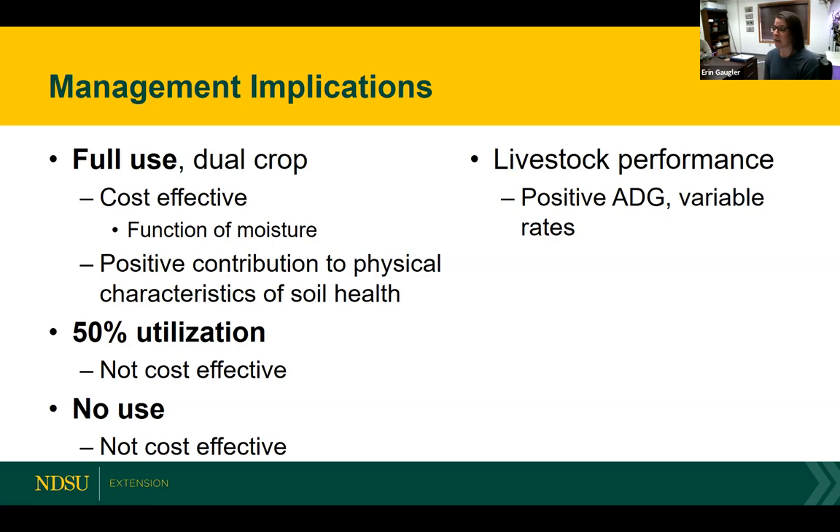The big takeaway from the livestock performance aspect is it's really important to consider what animals you're going to be grazing. Are they animals that are going to be brought back into your herd? What is the expected performance? Are you just looking to keep them around a little bit longer before you take them to the sale barn? That's a driver for how we choose to manage the livestock on that system, and going back to the overall goals of the operation, keep those factors in play.